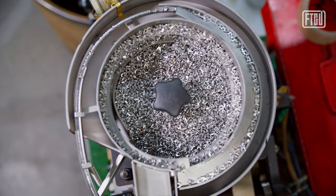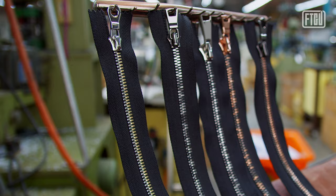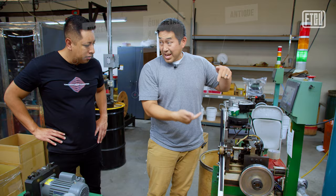We start downstairs, where we have our tapes that we dye. Depending on the customer's specification, we have different types of teeth — whether they are the nickel finish, the brass finish, or all the different finishes that we provide. And this machine is what actually runs and assembles the teeth, one by one, onto the zipper tape.